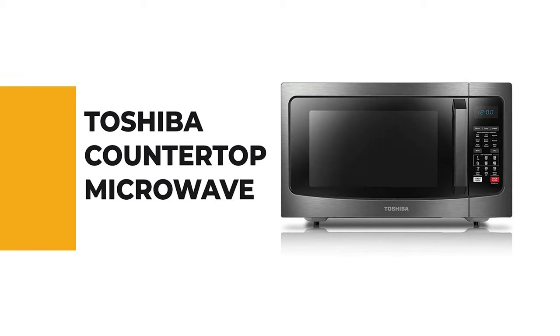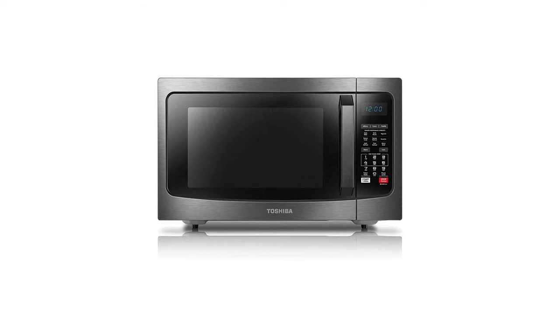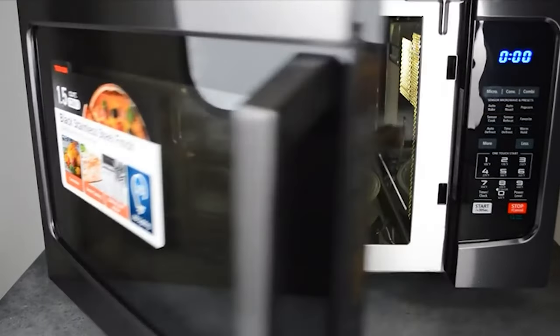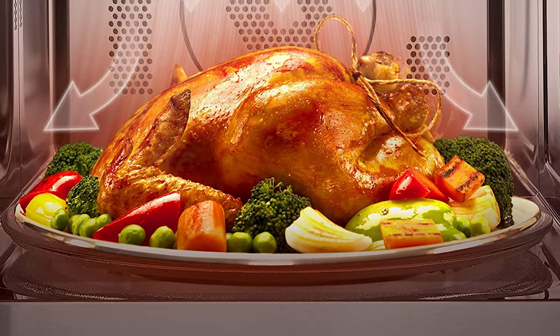Before we get to the best of the bunch, let's look at the runner-up. Number 2: the Toshiba countertop microwave. This countertop microwave is a great option for those who need a small, easy-to-use microwave, perfect for kitchens with limited counter space or for people who want a convenient way to cook their food.